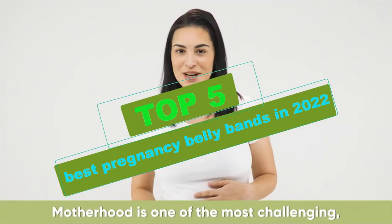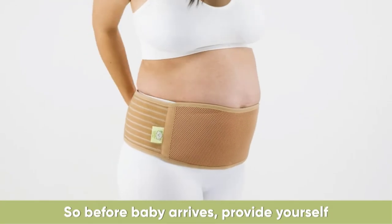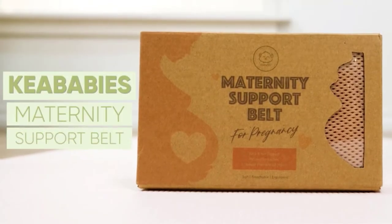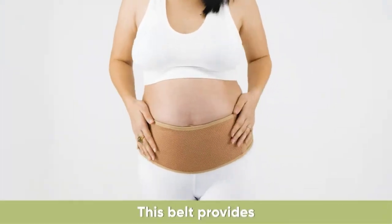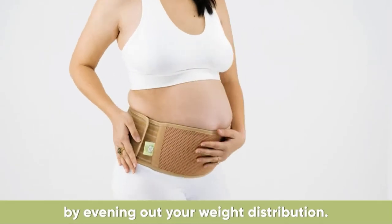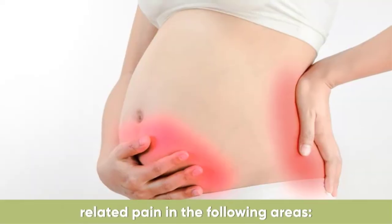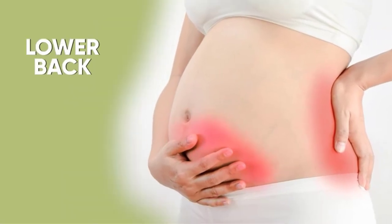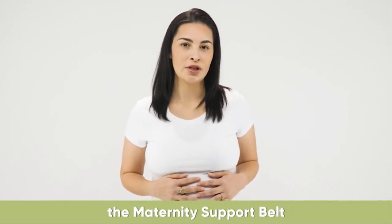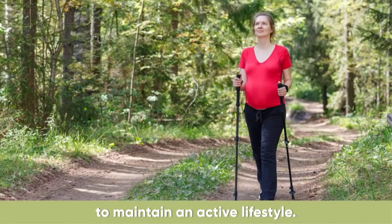Hello guys. In this video, choosing the pregnancy belly band can be a daunting task. With so many models on the market, how do you know which one is right for you? When looking for the pregnancy belly band on the market today, we evaluated the top models and came up with a list of the top rated products. There are many products available, each with different characteristics, benefits, and price. To help you make an informed decision, I did extensive research, wrote tons of reviews, and compiled a list of the best pregnancy belly bands from reputable brands.